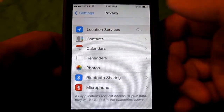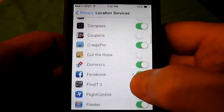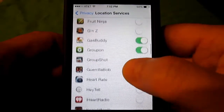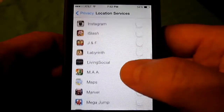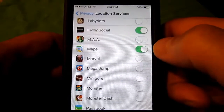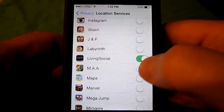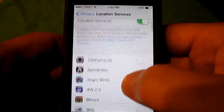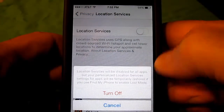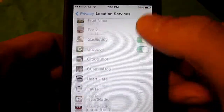The first thing you want to note is Location Services. This list shows all the apps that are using your GPS to track your location. If you don't want a specific app to track your location, just hit that little switch and turn it off. If you don't want anything to track your location, tick that button and it will stop any app from tracking your location.